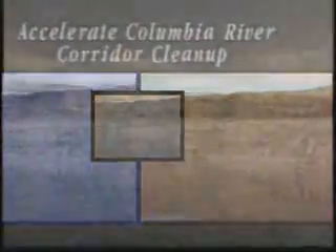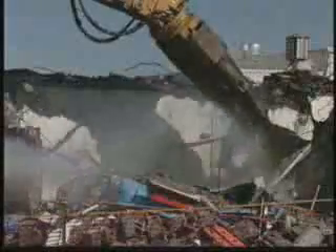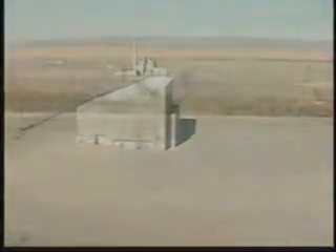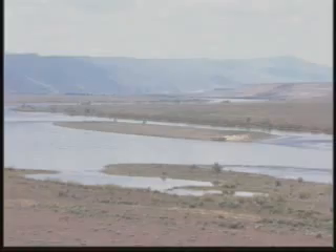Hanford's Columbia River corridor consists of about 210 square miles. Its near-term cleanup challenges include 50 burial grounds, 579 waste sites, 357 excess facilities, and seven plutonium production reactors adjacent to the Columbia River. Under this strategic initiative, DOE and its contractors will cocoon six reactors for interim safe storage, remove or provide for the long-term stabilization of all remaining waste that threatens the Columbia River, take down most of the remaining buildings, and all but eliminate the near-term threat this area poses to the groundwater.